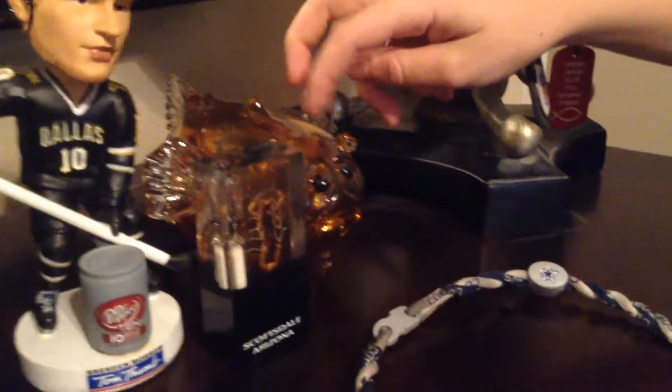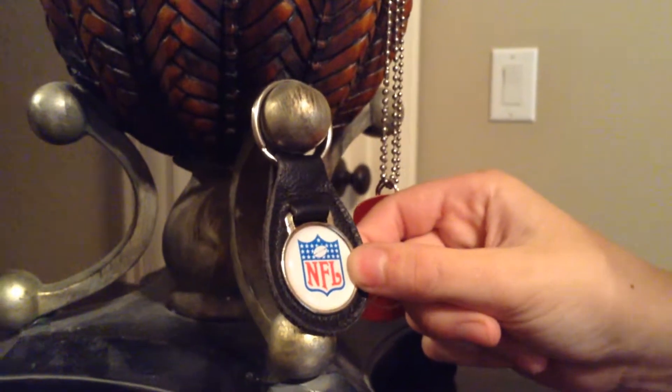I got these like speakers here. Got a bobblehead of Jamie Benn. This — I made this, a puffer fish, the glass one. And I got this like NFL keychain — it's a really old NFL logo.